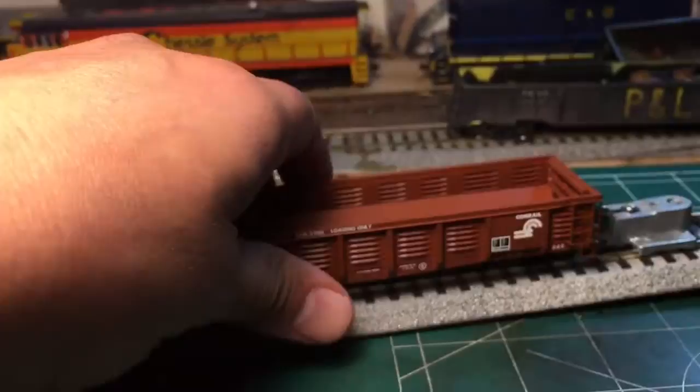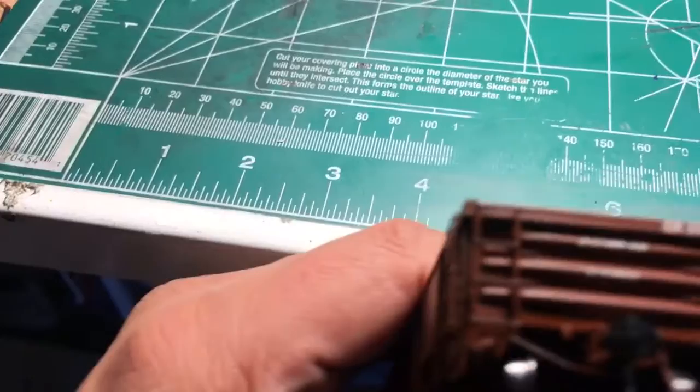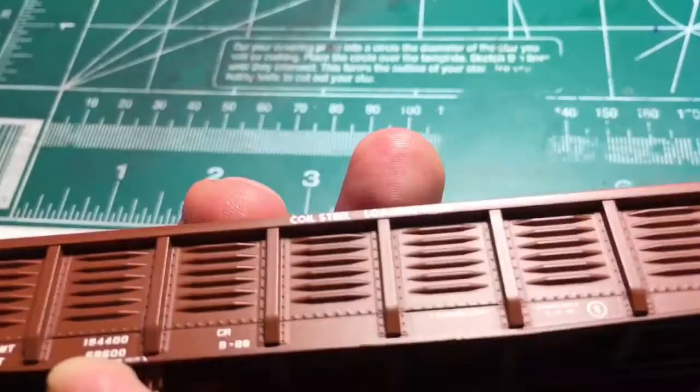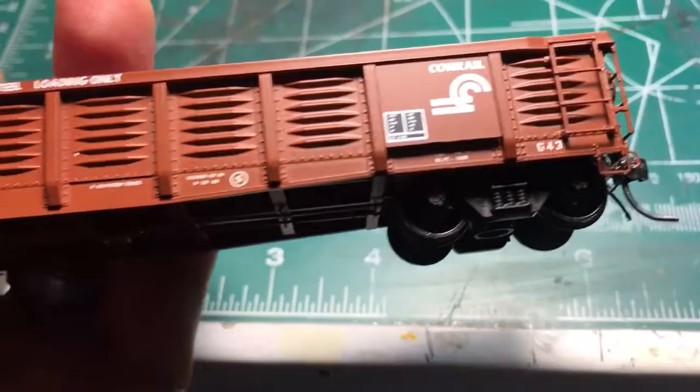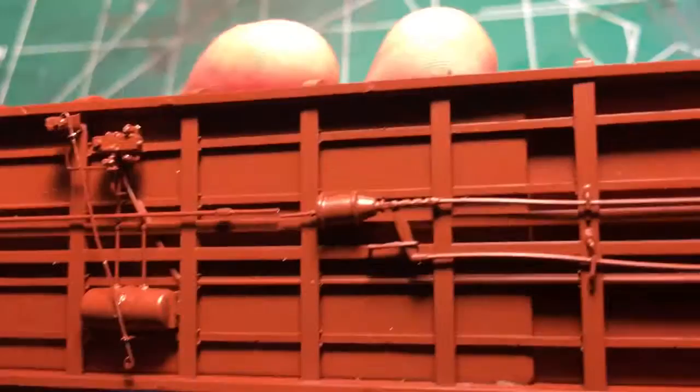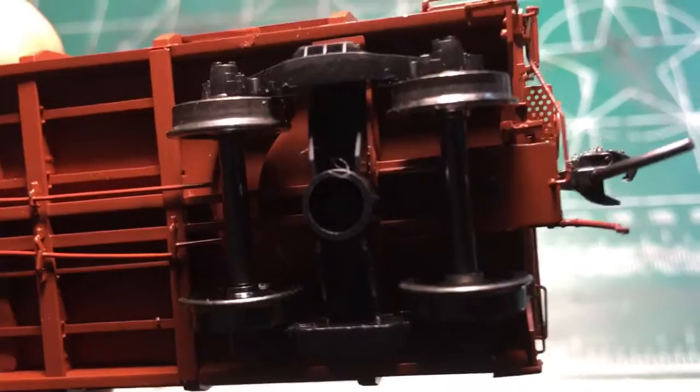The detail on this model is very, very nice. I'll show you some of the end detail here — there you go, there's the coupler cut levers and KD scale couplers. Here's the underbody detail with separate pipe rigging, and I'll show you the B-end here.